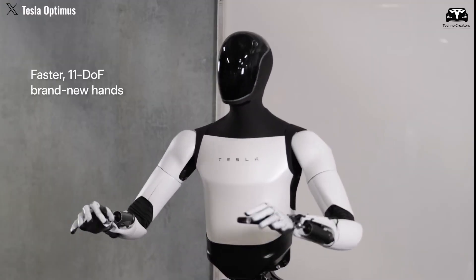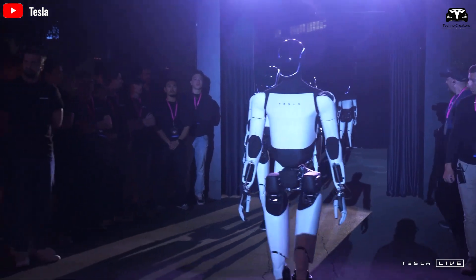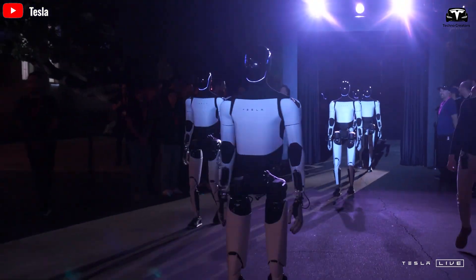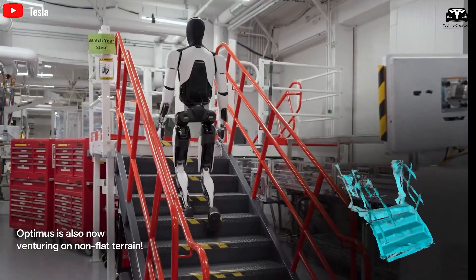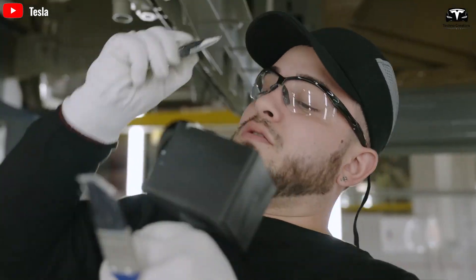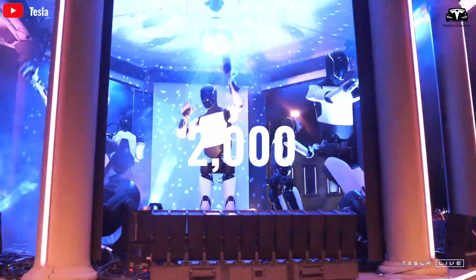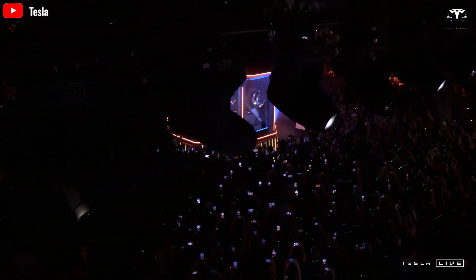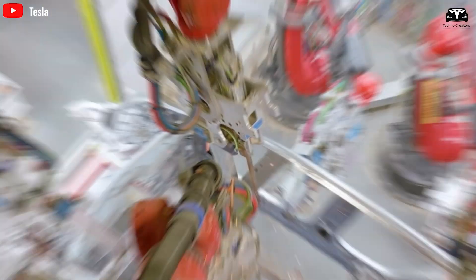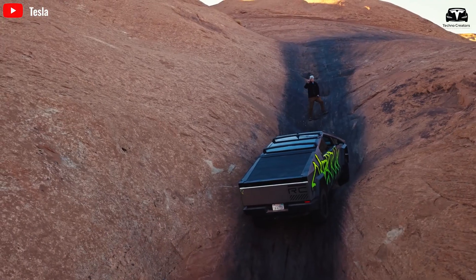With 50 Optimus robots showcased at the launch event and currently operating in the company's factories, Tesla plans to distribute them strategically to optimize knowledge sharing across different work phases for the next generation of robots. By December of this year, Tesla anticipates providing around 2,000 Optimus units to partners across various sectors, starting at a price of $10,000 each. Tesla continues its vehicle leasing policy, excluding the Cybertruck model.